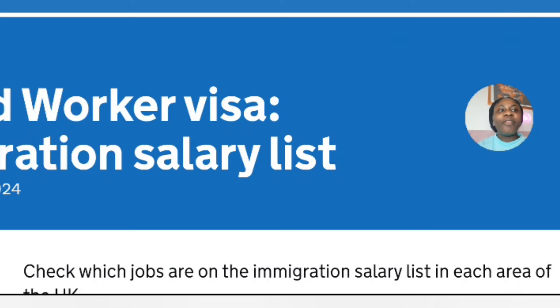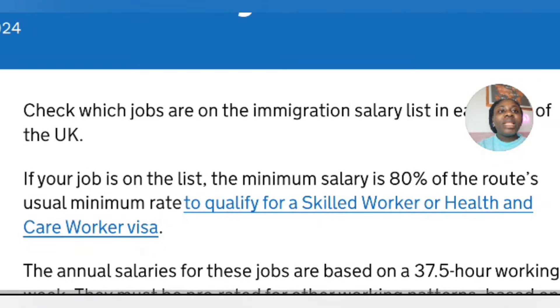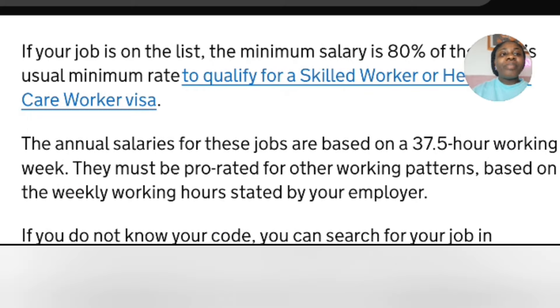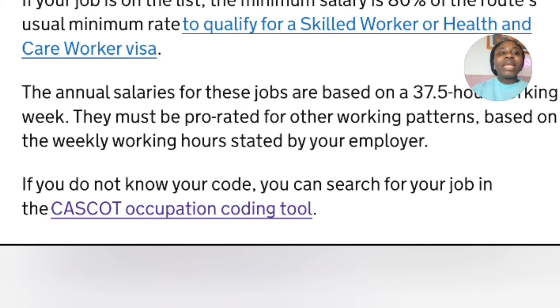This is published today, the 4th of April 2024 — this is the Immigration Salary List which has replaced the Shortage Occupation List. If your job is on this list, the minimum salary is 80 percent of the route's usual minimum rate to qualify for a Skilled Worker visa. The salary amounts for these jobs are based on 37.5 hours and must be pro-rated for other working patterns based on the weekly working hours stated by your employer.